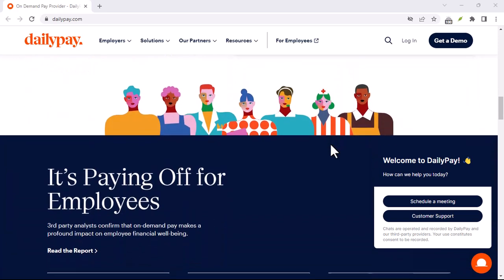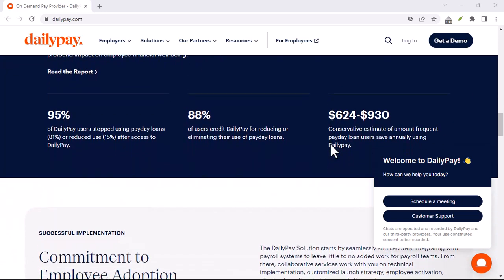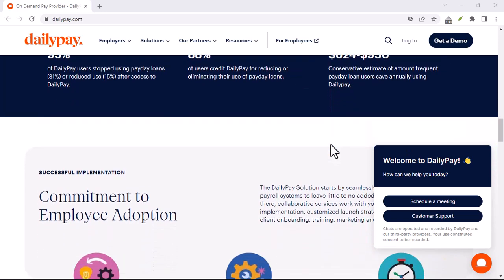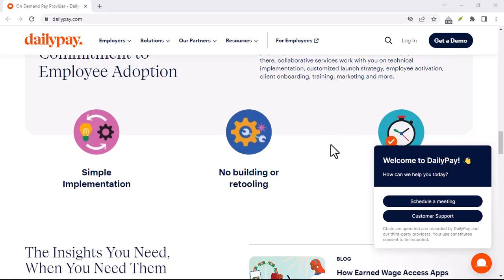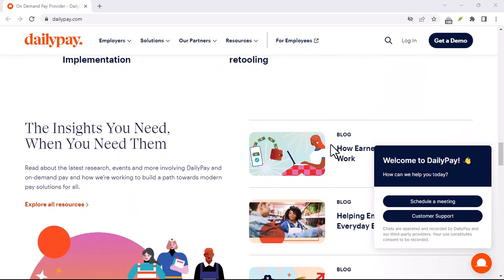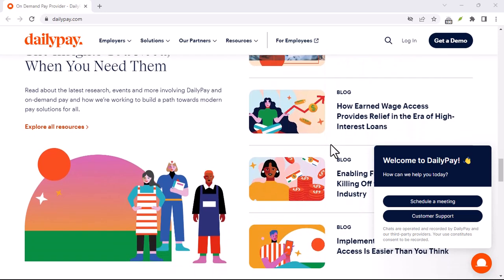Imagine running a company with hundreds or even thousands of employees. How do you ensure everyone gets paid correctly, on time, and without any headaches? Manually processing payroll is a nightmare, prone to errors, and incredibly time-consuming. This is where EDI, or Electronic Data Interchange, comes in.